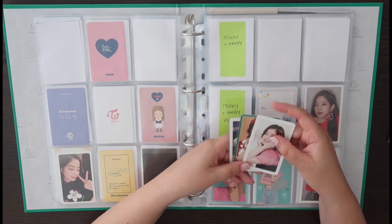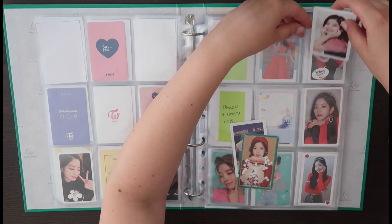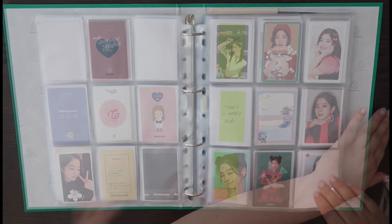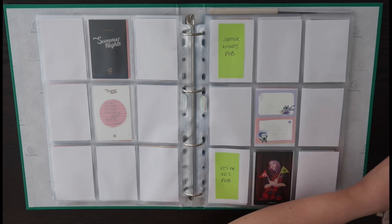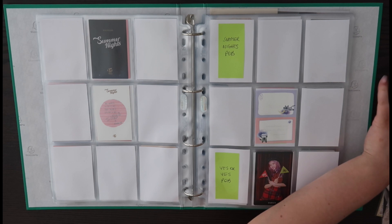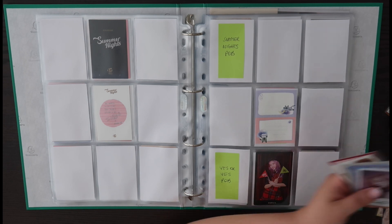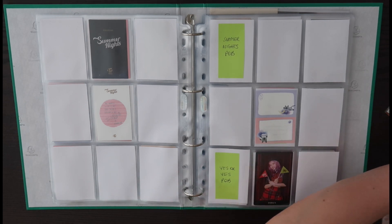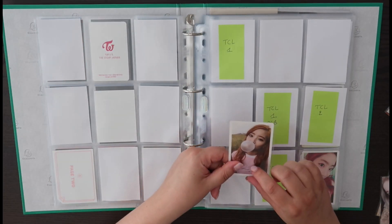Next up is Merry and Happy, and I'm very happy that I managed to just get these three in a group order. Actually, there is room for POBs, so let's do that. I need to go back to some earlier POBs — Twice Coaster Lane One.